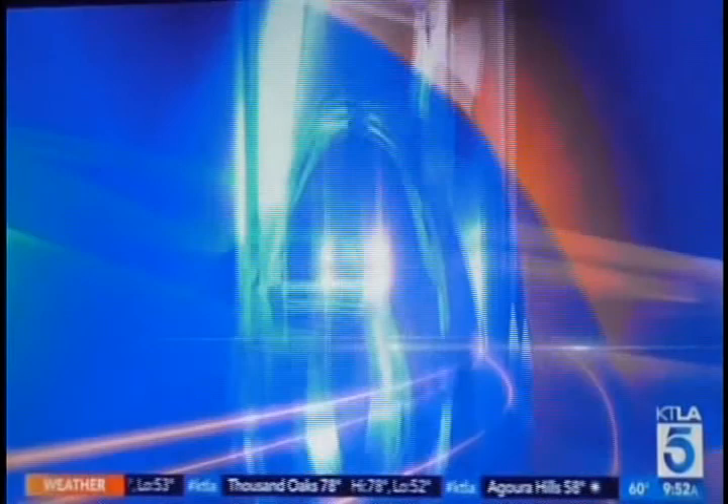For $89 average price, it's a fun surprise at the doorstep and KidPick does all the work for you — it is the gift that keeps on giving. Think of grandparents, aunts, and uncles — this would be a great holiday gift idea. For more information go to KidPick.com and follow them on social media. Thanks to Jamie and all the girls — happy holidays!